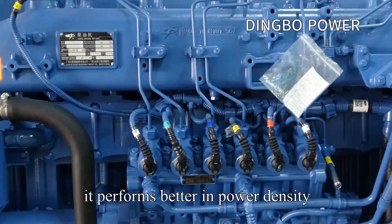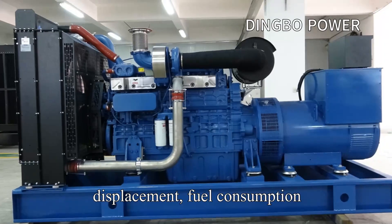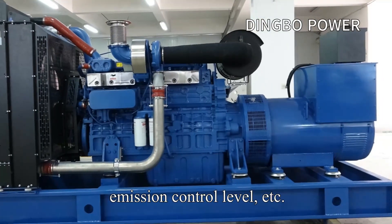The generator performs better in power density, sudden loading capacity, displacement, fuel consumption, emission control level, and other performance areas.